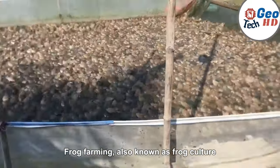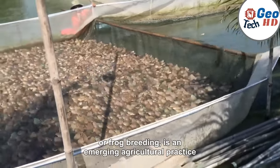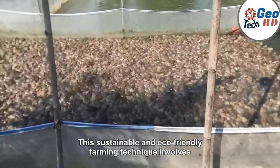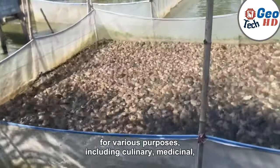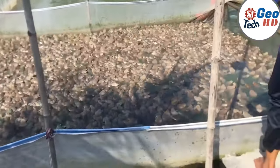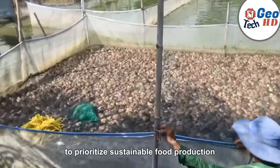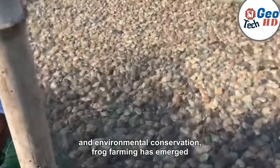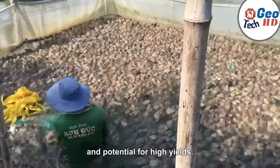Frog farming, also known as frog culture or frog breeding, is an emerging agricultural practice that has gained significant attention in recent years. This sustainable and eco-friendly farming technique involves the controlled breeding and rearing of frogs for various purposes, including culinary, medicinal, and research applications. As the world continues to prioritize sustainable food production and environmental conservation, frog farming has emerged as a viable solution due to its minimal ecological footprint and potential for high yields.